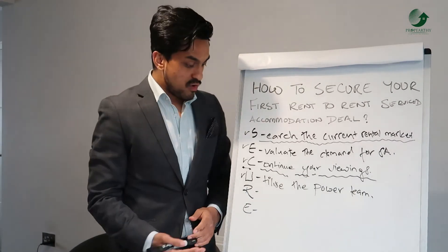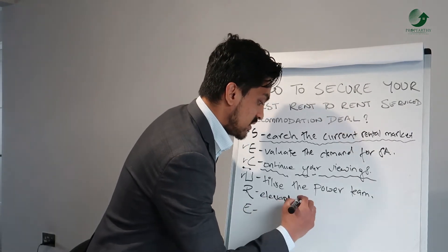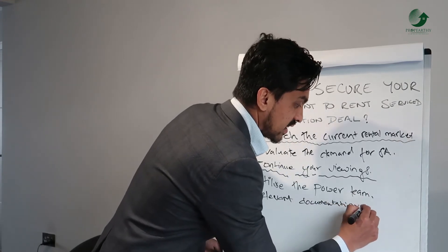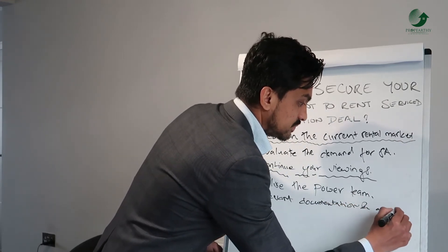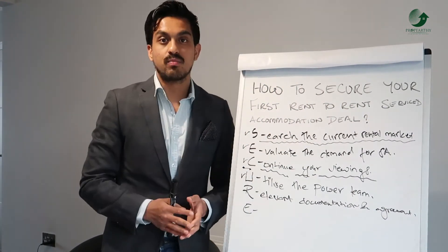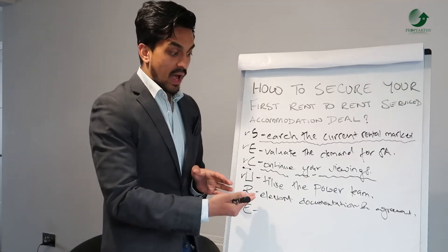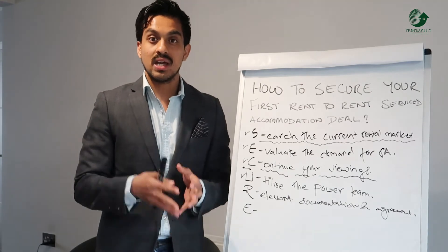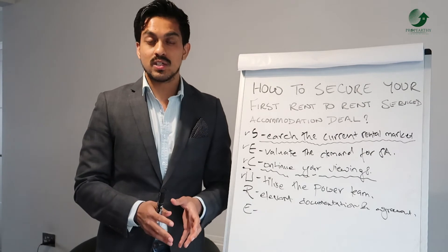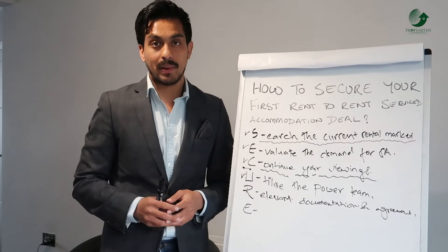Now we move on to R — making sure you have relevant documentation and agreements in place. While you're securing your first deal and the excitement kicks in — you've found the property, you understand the demand — the key question is: do you have the right documents for that property? I'd highly suggest you use a solicitor or work with your letting agent or landlord to have the right documentation in place.